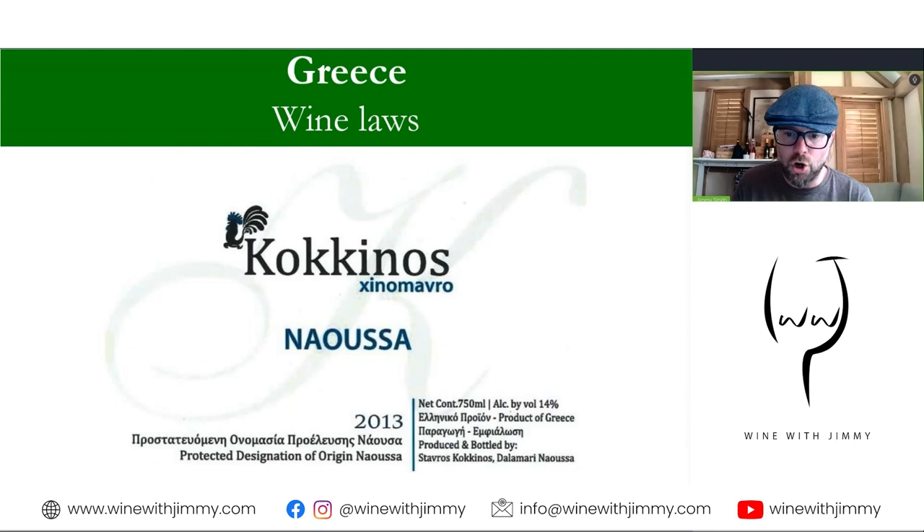The wine laws of Greece follow those of other EU countries, with wines classed as PDO. You can see it written here in both Greek and English — protected designation of origin, Naousa. Below that is the typical protected geographical indication, which is PGI. For export markets, producers of dry PDO wines may use the term PDO, or less frequently, Appellation d'Origine de Qualité Supérieure, which is a subcategory within the PDO classification. On the domestic market, the Greek equivalent is used, written in Greek, as you'll find in your textbooks.